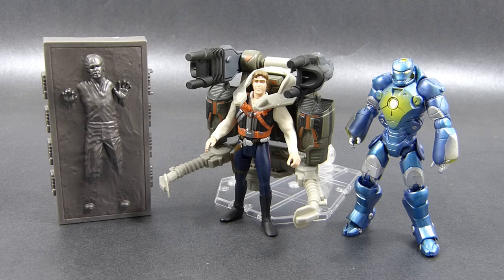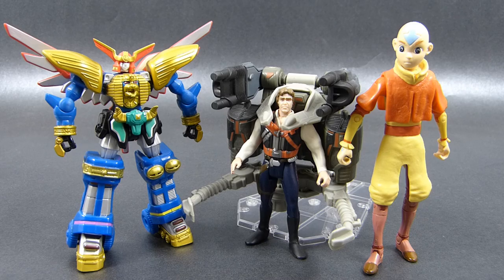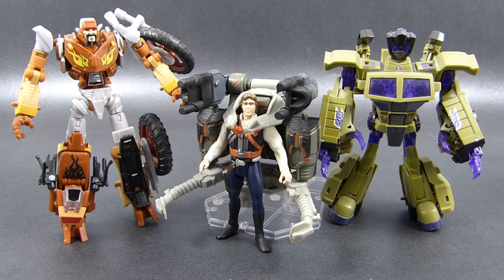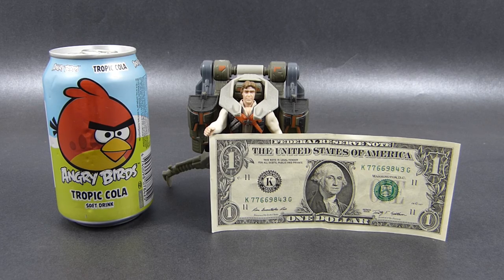Let's compare Han Solo to other toys: one other version of him from Power of the Force — the Carbonite block version — as well as Iron Man Deep Dive Armor from the Iron Man 2 toy line. For more non-Transformers action figures we also have Avatar Aang and Power Rangers Retrofire Zero Megazord. Speaking of Transformers, here we have Animated Deluxe Swindle and Reveal the Shield Deluxe Wreck-Gar, and finally for real-life reference there's a common cola can and a one dollar bill.